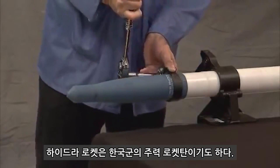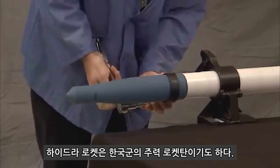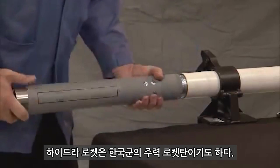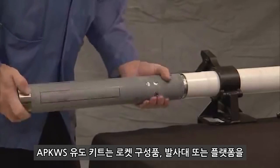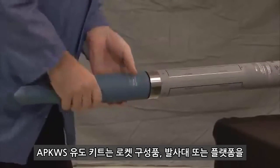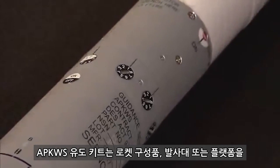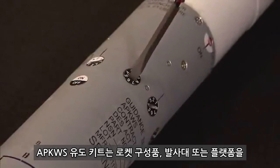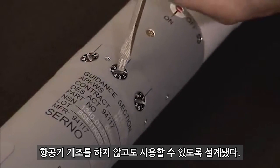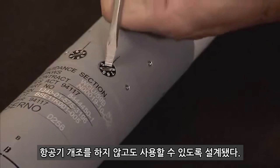Conversion of an unguided rocket into an APKWS guided rocket is simple. The unguided rocket is placed into a fixture where the fuse and warhead are removed from the rocket motor using a strap wrench. Next, the guidance unit is screwed into the rocket motor, and the warhead and fuse are screwed into the guidance section to complete the conversion. Before inserting the weapon into the launcher, a pulse-repetition frequency code that matches the one of the designating laser must be dialed into APKWS through the laser switch assemblies.